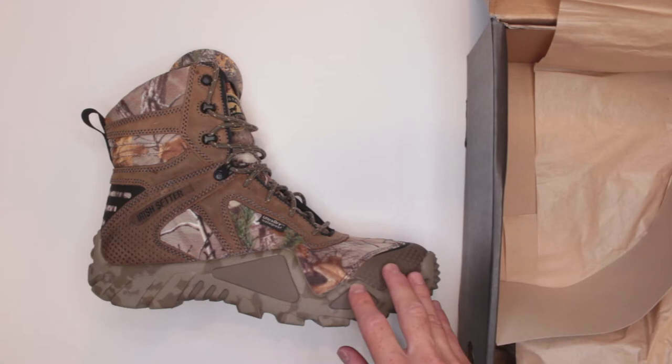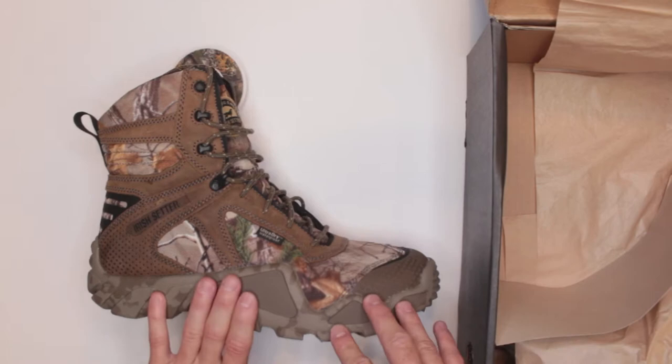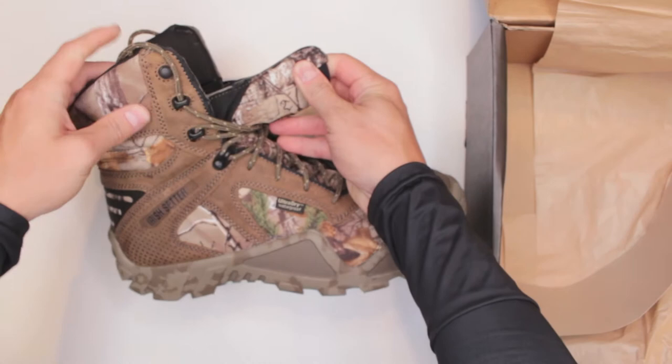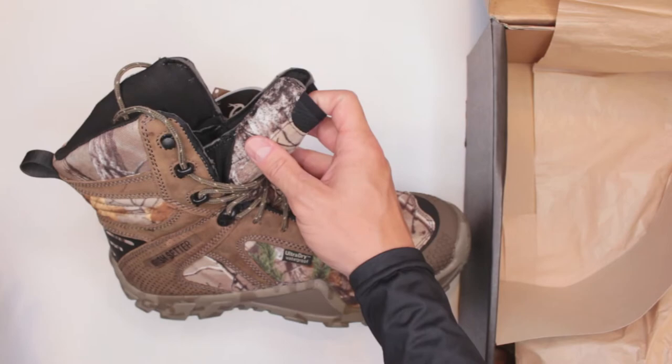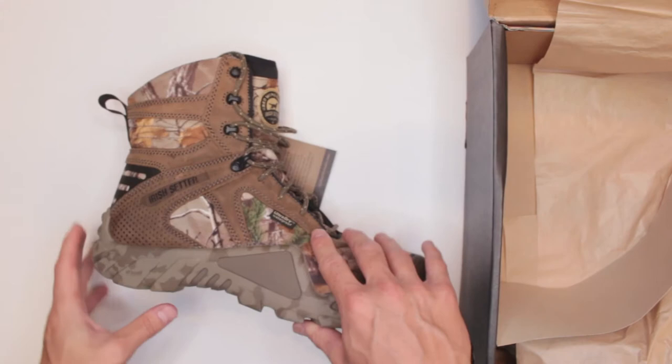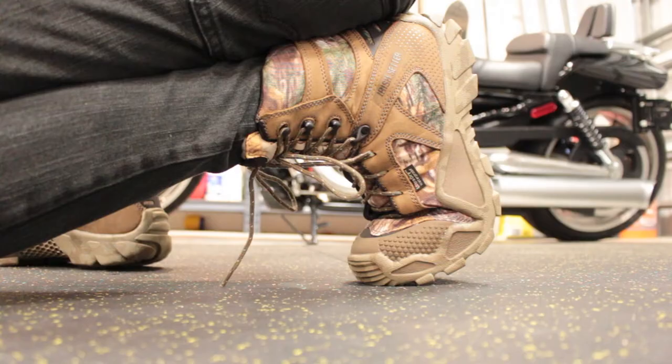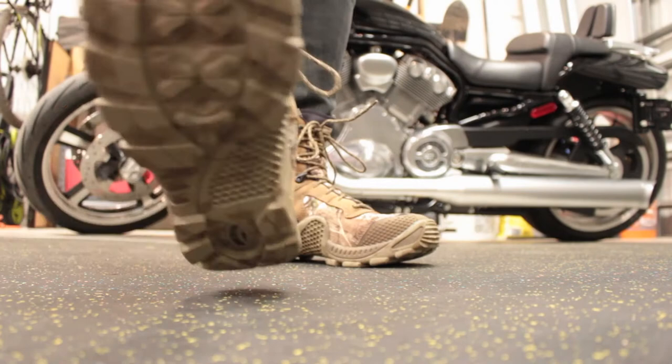Number two: stuff-proof. These boots are waterproof — in fact they're 'Ultra Dry,' which means they have extra protection with a barrier well above your ankle. You get that extra space with all the ankle protection, which you don't get in a lot of six-inch boots. That's the main difference between six-inch and eight-inch height boots. My preference always goes to the eight-inch — a little extra weight but definitely worth it.